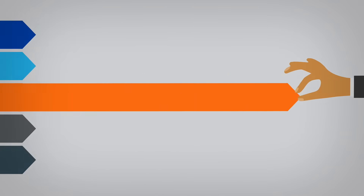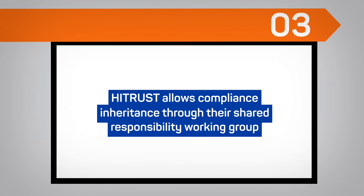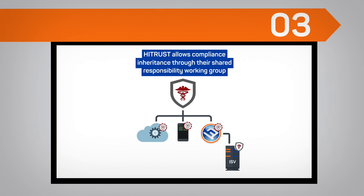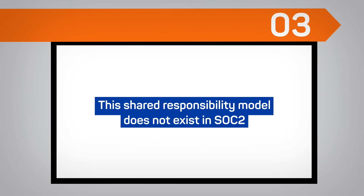3. HITRUST allows compliance inheritance through their shared responsibility working group. It enables ISVs to become HITRUST compliant without going through certification themselves. This shared responsibility model does not exist in SOC 2.